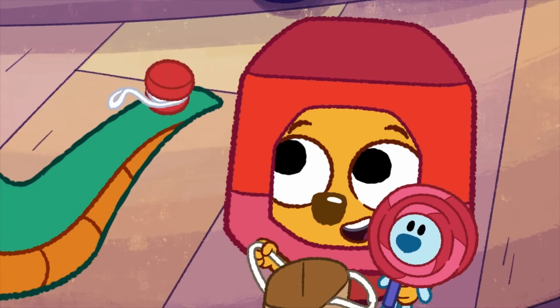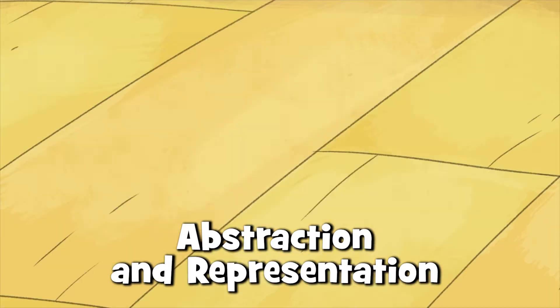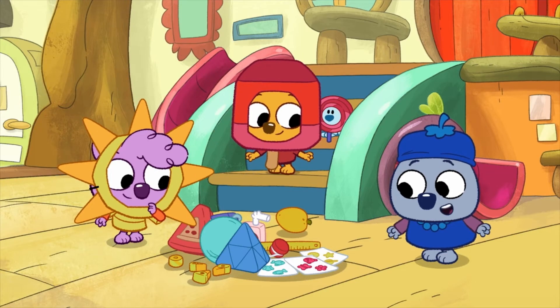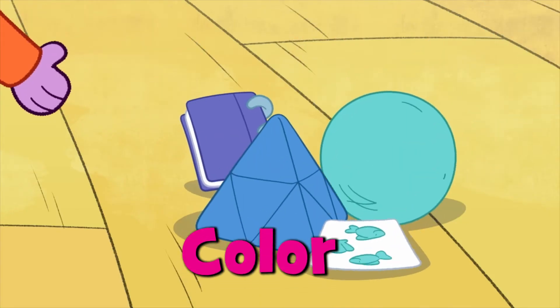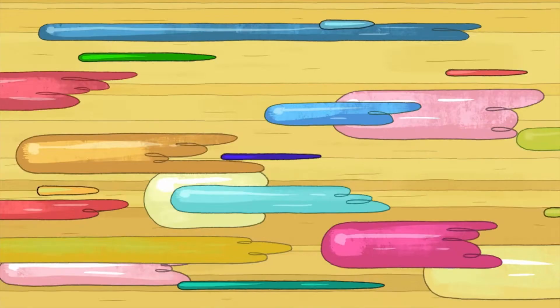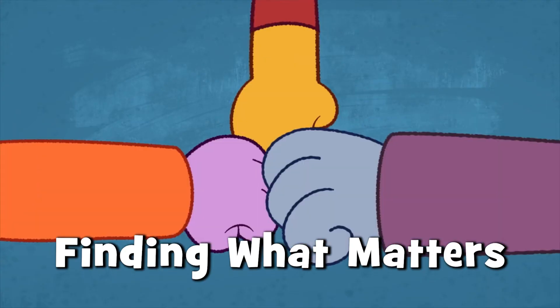Malik, Zadie, and Zeke use the CT skill abstraction and representation when they divide up their Halloween treats. How should we sort them? How about by shape? They use important details like color, shape, and size to categorize and sort the treats. The wombats call this finding what matters.